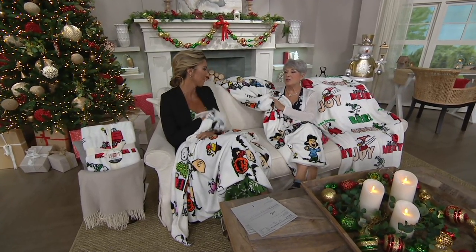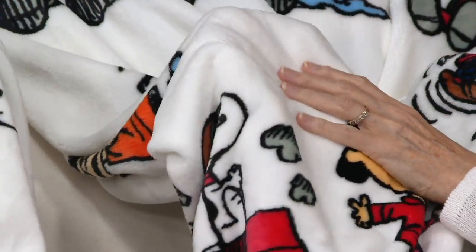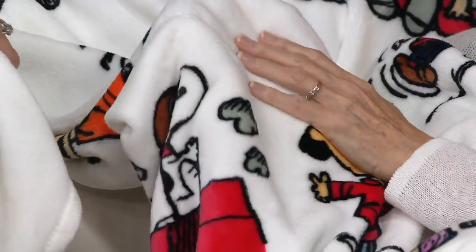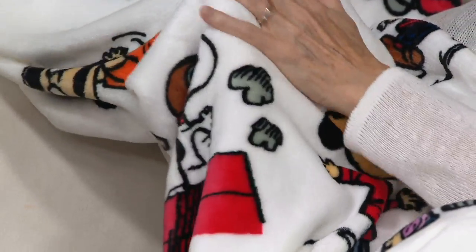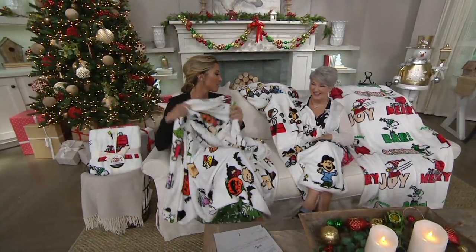Oh my gosh, these are the coziest, softest, most cuddly blankies ever. And then charming, because these are our Peanuts gang members — family members that are adorable. So it's our Peanuts Velvet Soft Throw from Berkshire. This is a customer favorite.